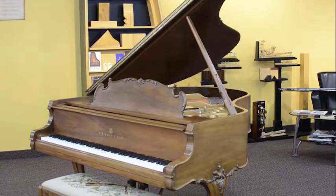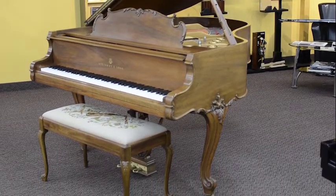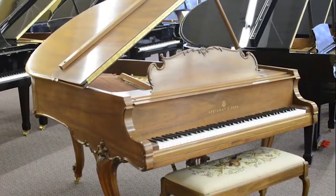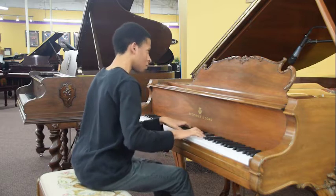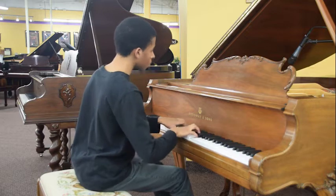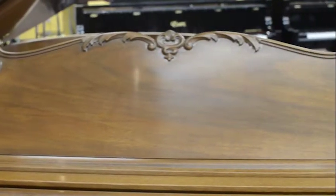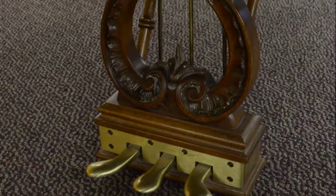This 1984 Steinway Model M Art Case Piano is in the Louis XV style. The elegance of 18th century France is reproduced in this delicately handcrafted and hand-carved instrument. The walnut wood cabinet, legs, petal lyre, and molding are stunning.